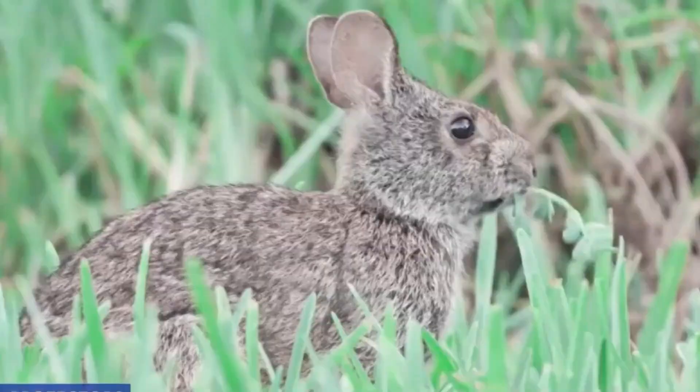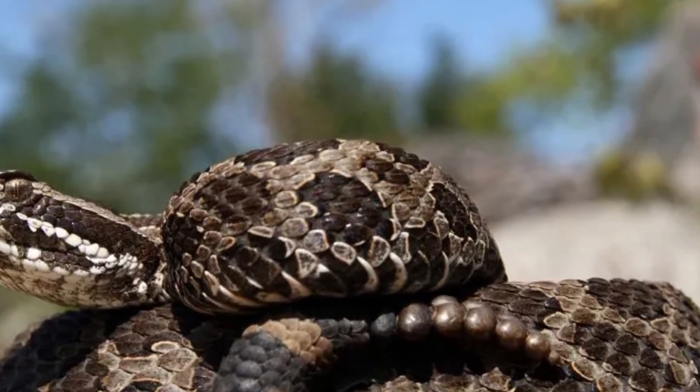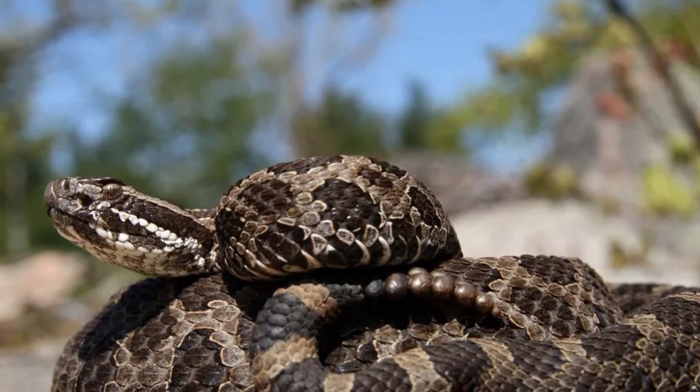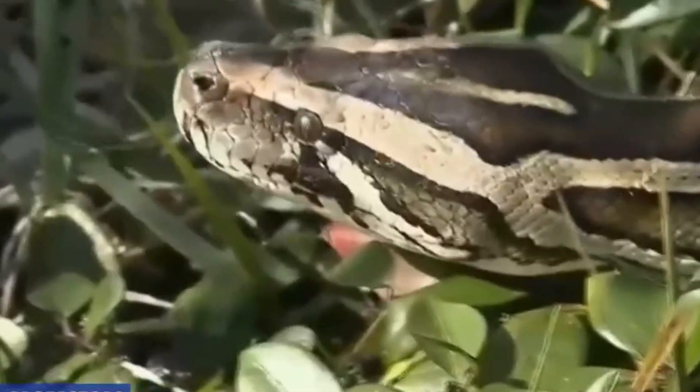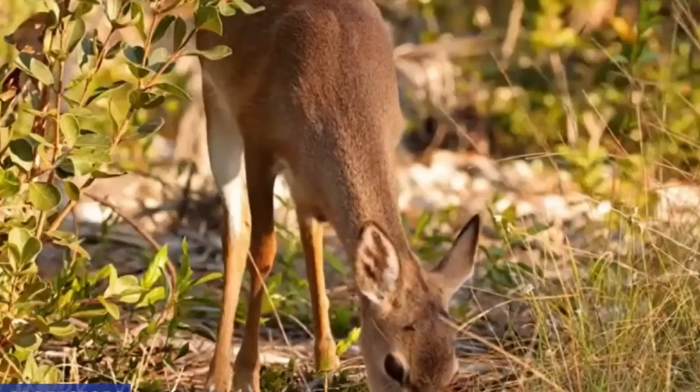When they looked into what was happening, they found that the rabbits had been wiped out by invasive species — specifically Burmese pythons. Since escaping or being released from the pet trade in the 1970s, these large snakes have multiplied into the tens of thousands in the Everglades, and with no natural predators in their adopted habitat, they have had a devastating impact on local wildlife.